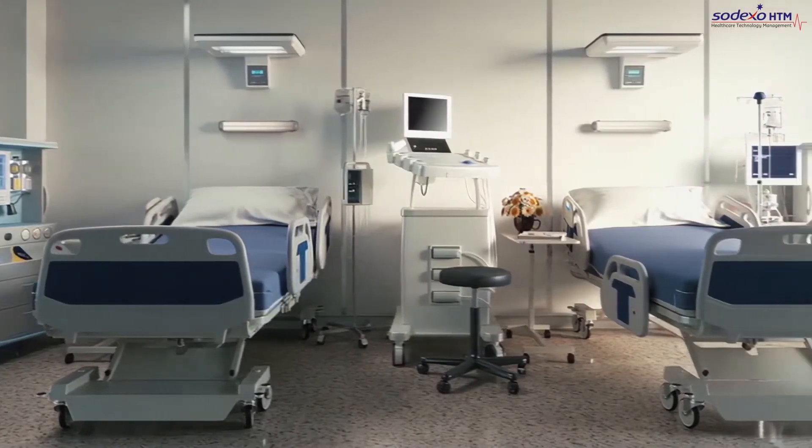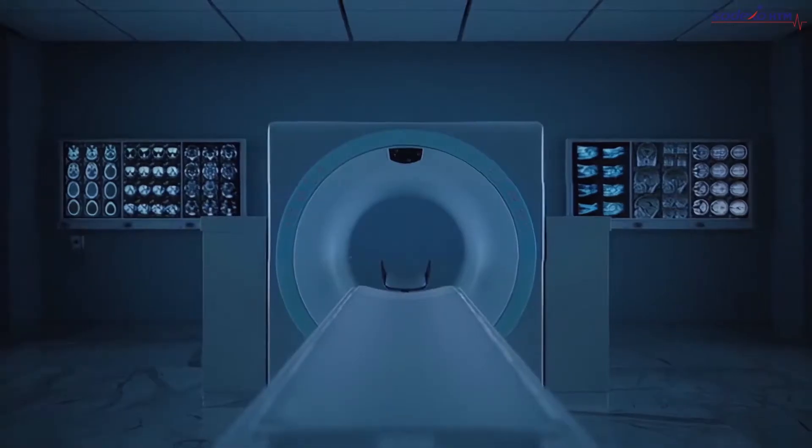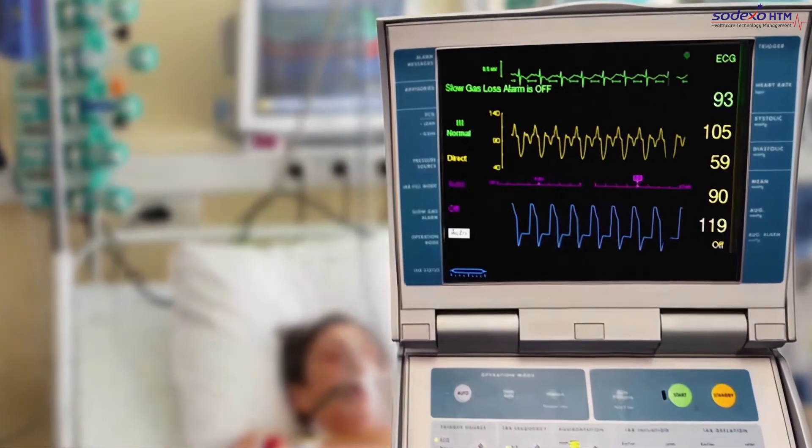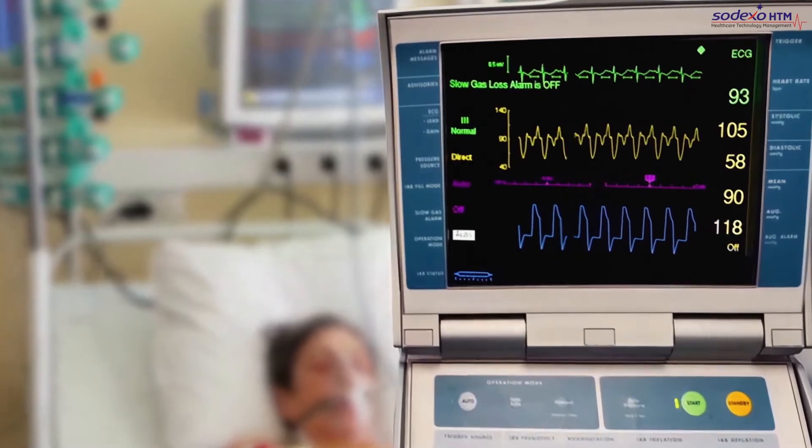Managing and maintaining a healthcare facility can be a tedious task. Medical equipment and devices should operate flawlessly at all times to provide patients with quality health care.